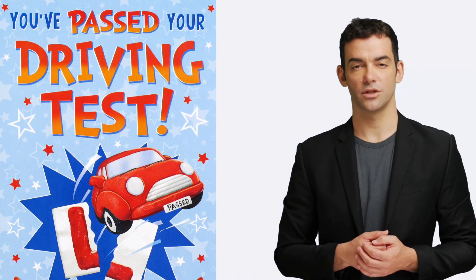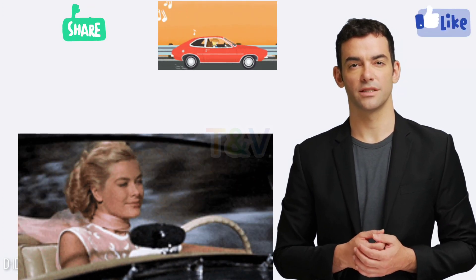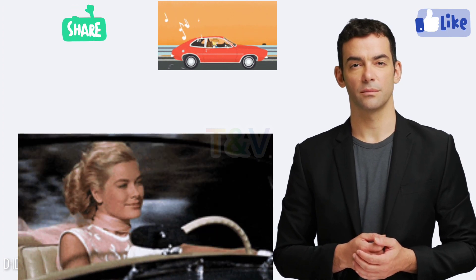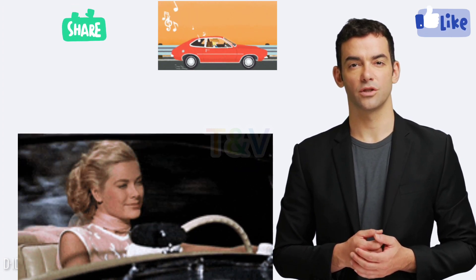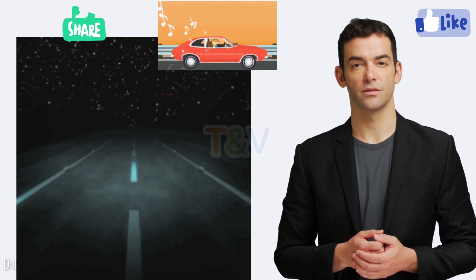Here are some tricks that might help you pass your practical driving test. 1. Practice, practice, practice. The more you practice driving, the more comfortable you will be behind the wheel. Make sure to practice in different situations, like in heavy traffic, at night, and on different types of roads.